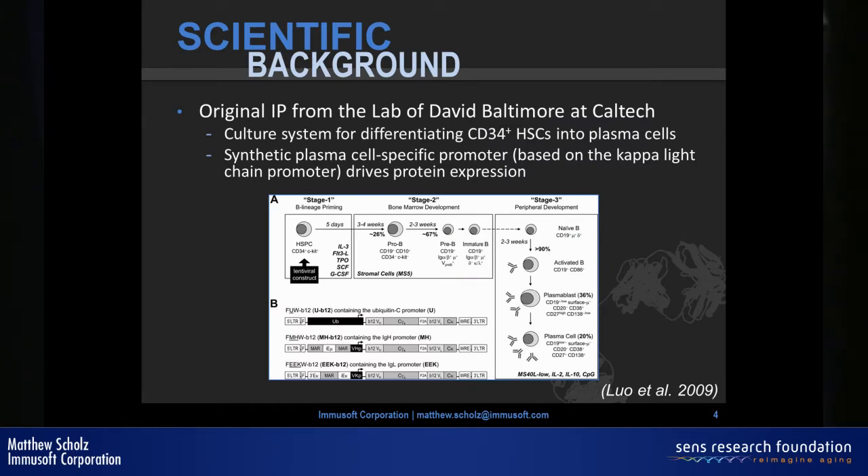The core components of our technology were developed in David Baltimore's lab at Caltech. He built a system to transduce a hematopoietic stem cell with a lentiviral vector, then culture it all the way into a plasma cell outside the body that would secrete antibodies to anything you want. A lentiviral vector is a virus originally derived from HIV with all the harmful parts removed — we use the viral machinery to deliver a new genetic payload to cells. In his case, he was making a broadly neutralizing antibody against HIV called B12.